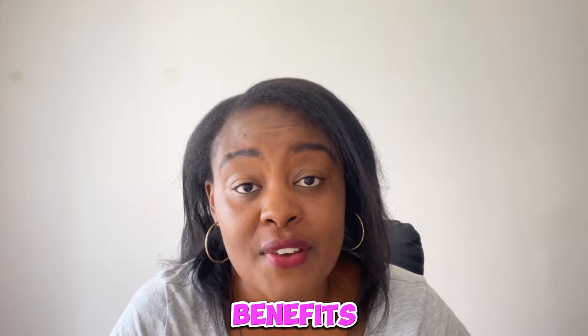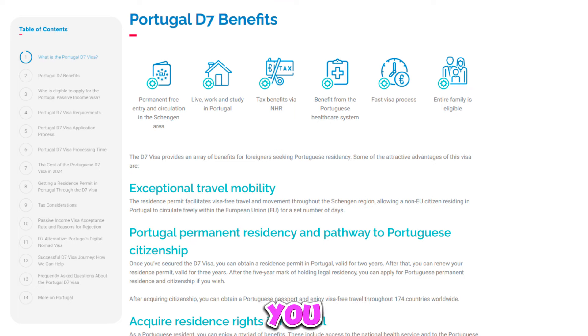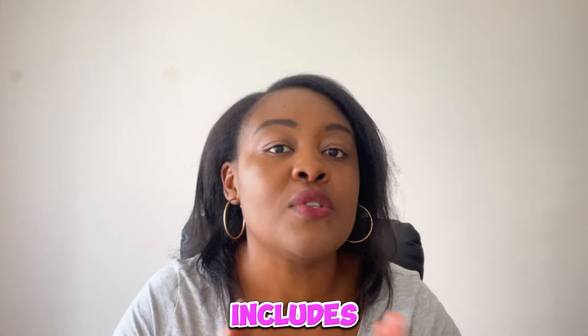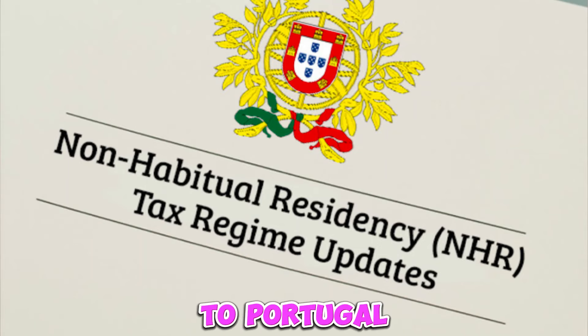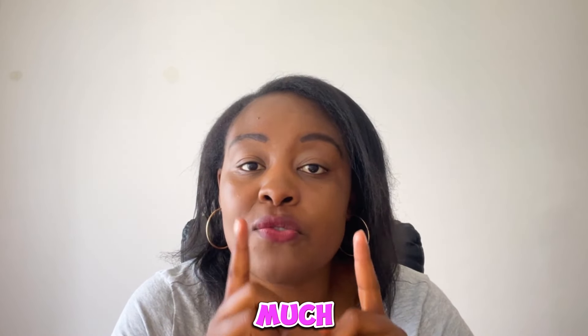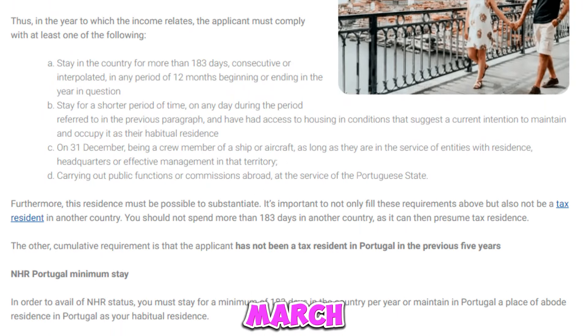The D7 visa comes with many benefits. You can access the European continent within the Schengen area and travel across Europe. You also benefit from Portugal's healthcare system, school system, and lower taxes. However, the NHR — the Non-Habitual Resident tax scheme — which allowed a much lower tax rate for 10 years, has recently been scrapped. It is still valid for certain individuals, and I will leave a link for you to check which individuals can still apply for NHR until around March 2025.